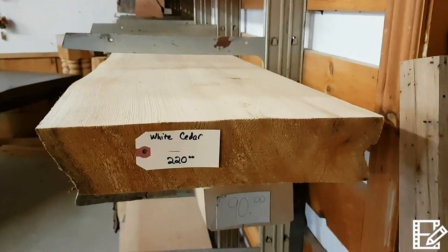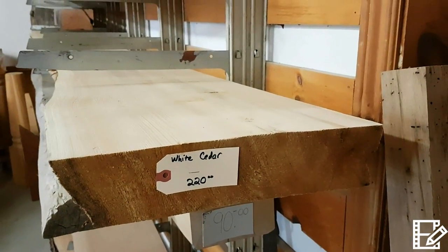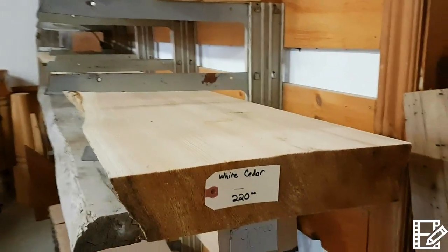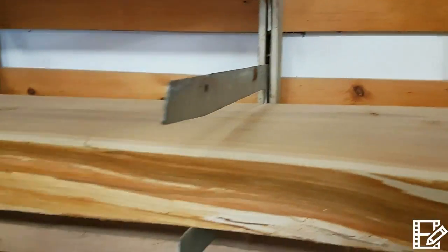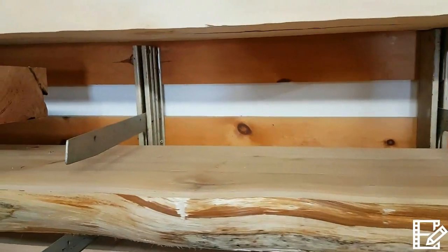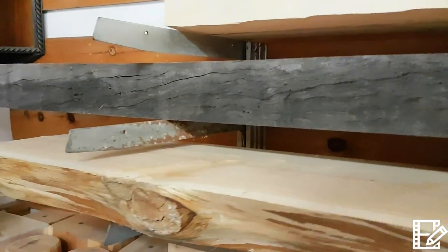Here we have one of the biggest pieces of white cedar they have — it's $220 and it's a solid piece of wood, a mantle for a fireplace. As we go along you can see the live edge of the cedar, which gives it a lot of character. With cedar, you wouldn't even have to stain it because it's rot resistant and good for outdoors or indoors.